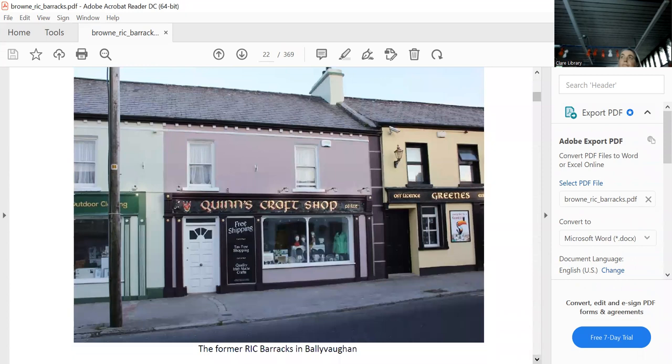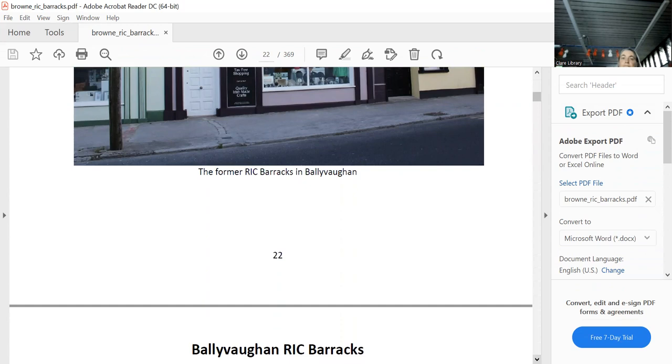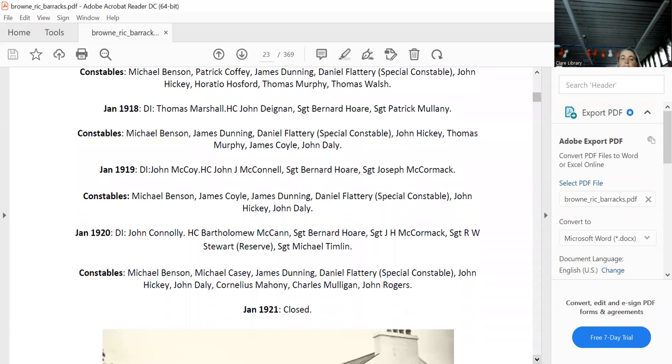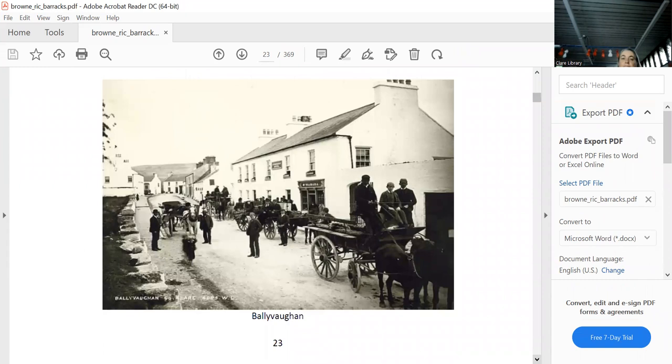There was a large newspaper article on Quinn's craft shop in 2019, and in the garden behind they still have memorabilia from the barracks. Because it was an HQ, Ballyvaughan had a district inspector, a head constable, and a sergeant, plus lots of constables. You can see all the different years with the same DI, then changes with more constables in 1920. No photograph exists of the original building.